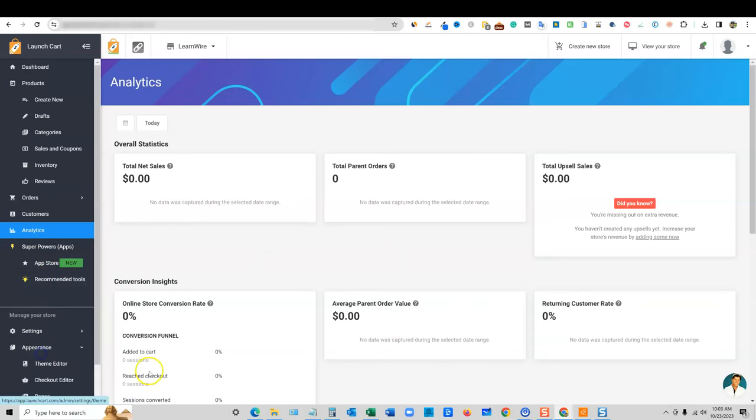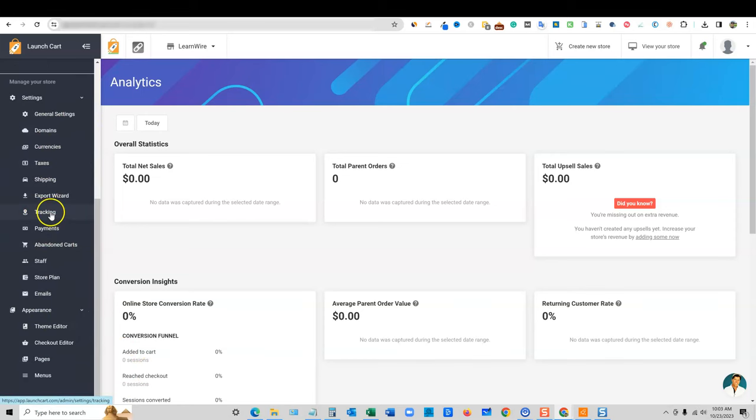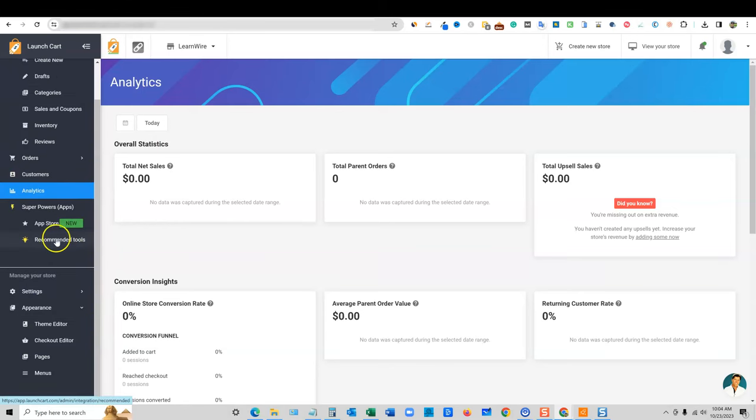If we go into Settings, look at all the different settings right here — currency and tracking, export wizard, shipping and general settings, domains, set up your staff, set up your emails, store plan, abandoned cart, and so forth. They have a lot of development with the software, but right off the bat I just want to show the appearance — let's go to the theme editor right here.